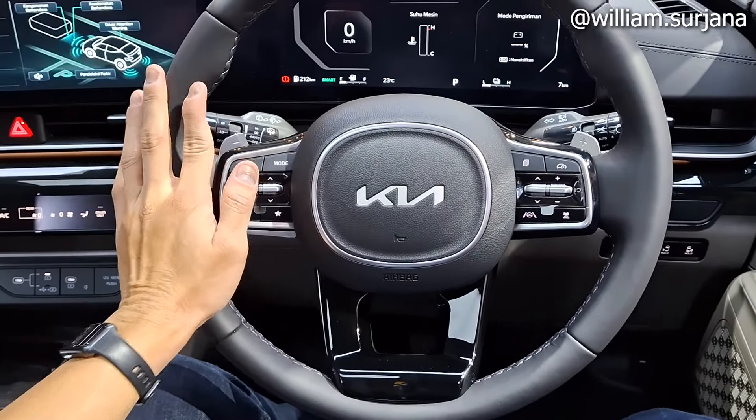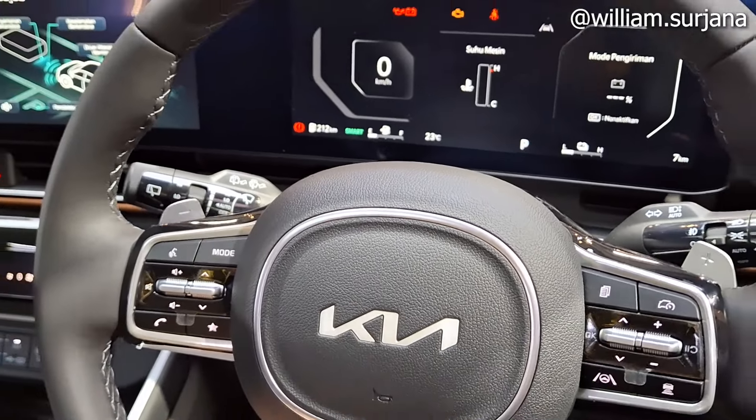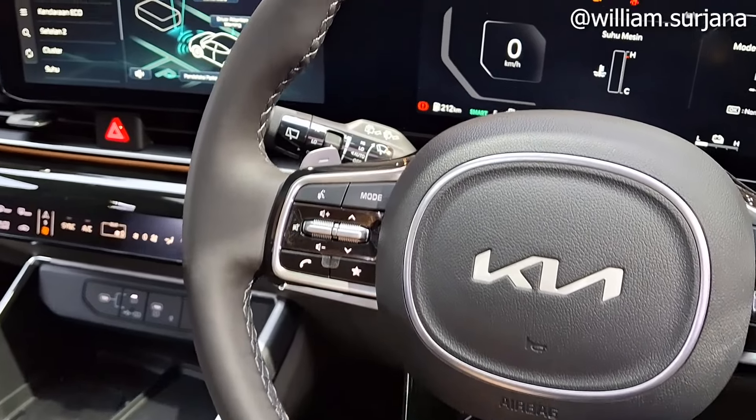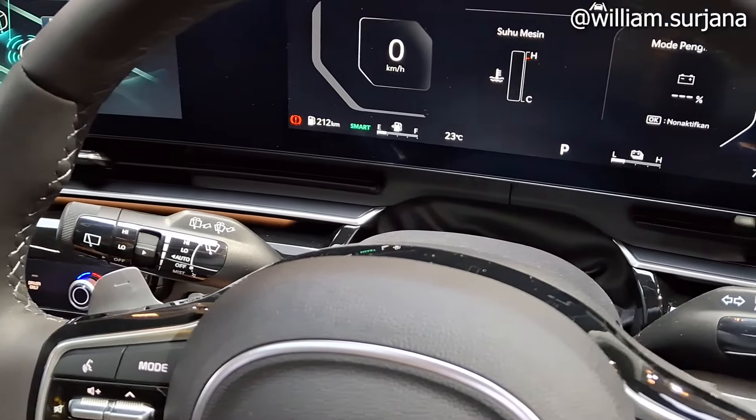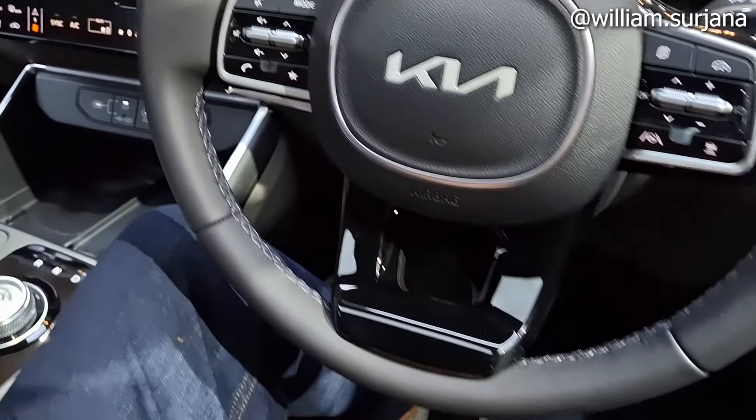Setir-nya lengkap sampai ke pilar. Tilt dan teleskopik tersedia, tapi masih manual, belum elektrik. Bahan setirnya sudah dibungkus dengan kulit.